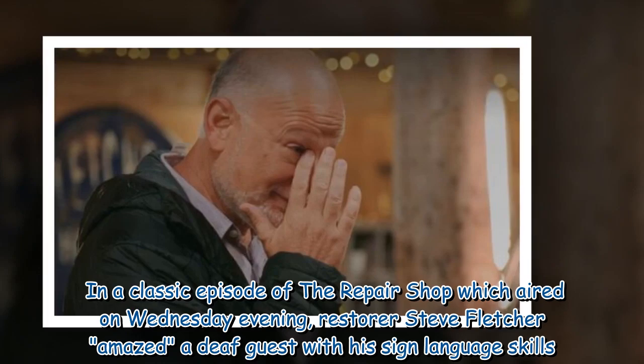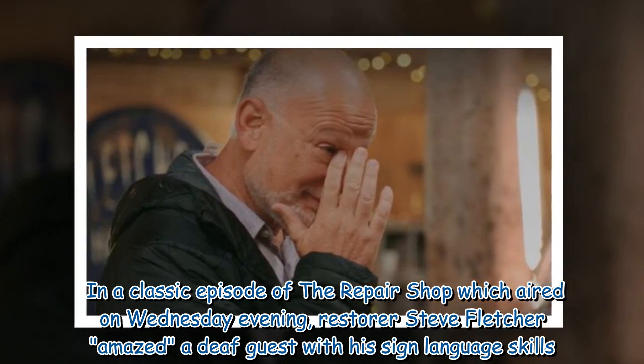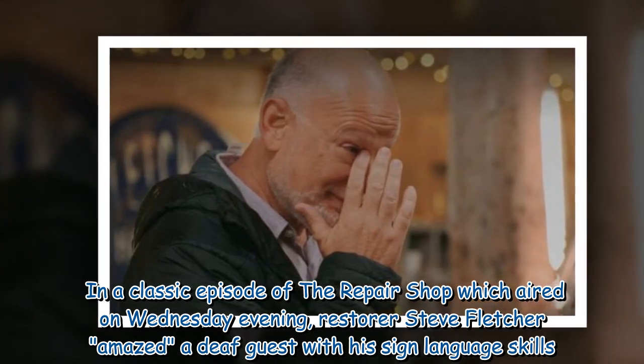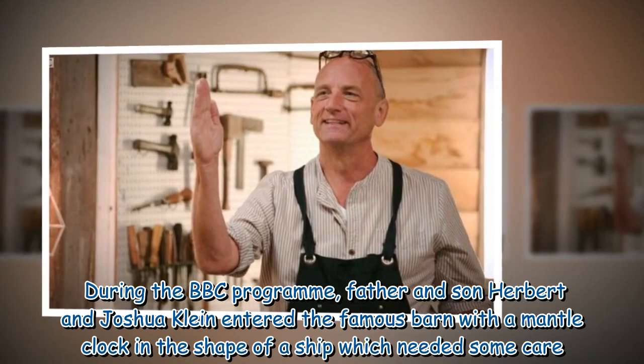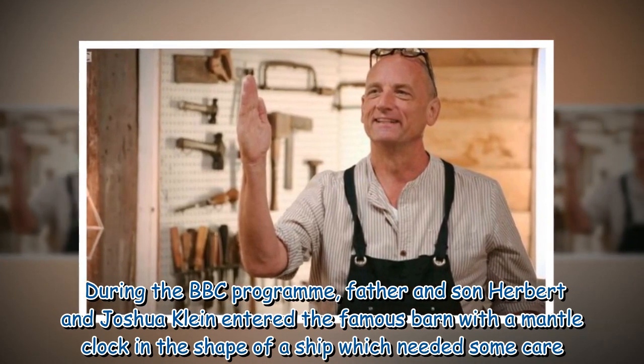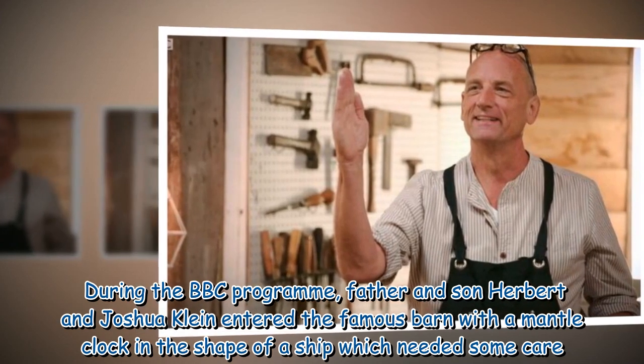In a classic episode of The Repair Shop which aired on Wednesday evening, restorer Steve Fletcher amazed a deaf guest with his sign language skills. During the BBC program, father and son Herbert and Joshua Klein entered the famous barn with a mantel clock in the shape of a ship which needed some care.